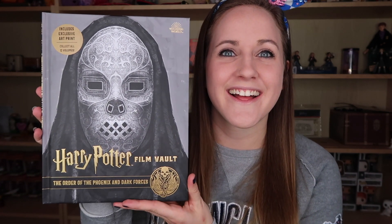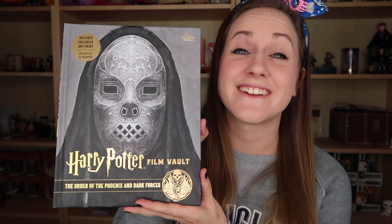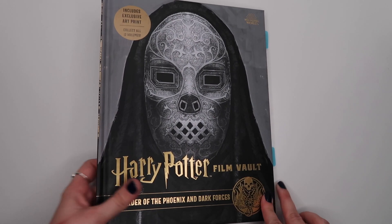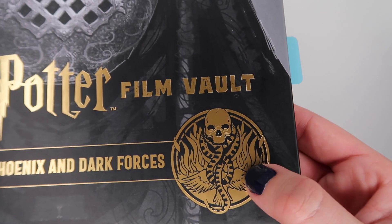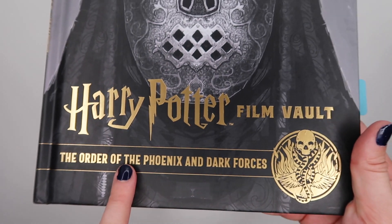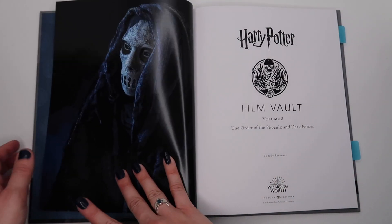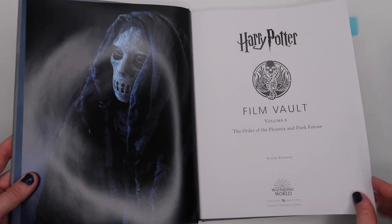Volume 8, also releasing on March 17th, is The Order of the Phoenix and Dark Forces. I think this book has such a neat, intense cover. The emblem features a phoenix with flames incorporated along with the Death Eaters emblem — it's really cool how they brought together both The Order of the Phoenix and The Dark Forces into one design. The title page has this artwork of a Death Eater who honestly looks like a sad boy.